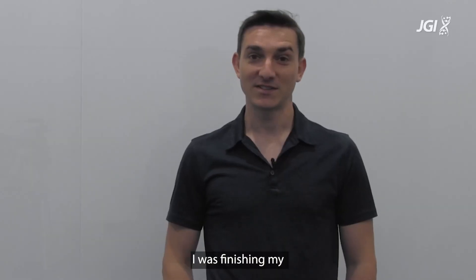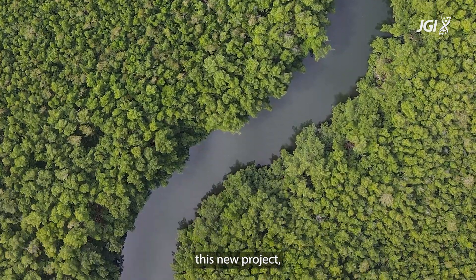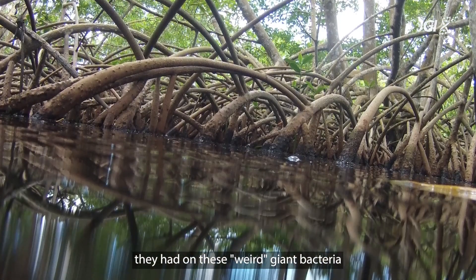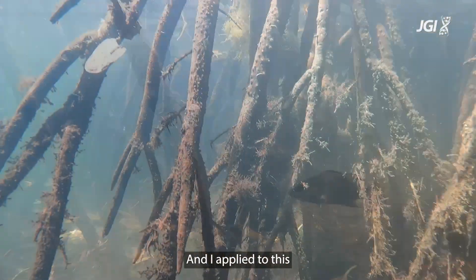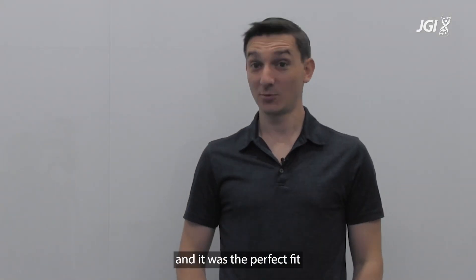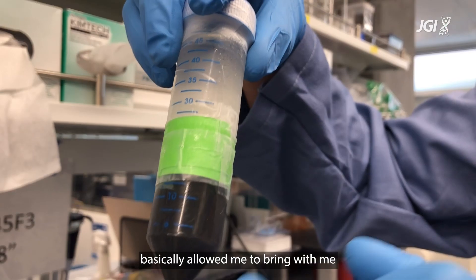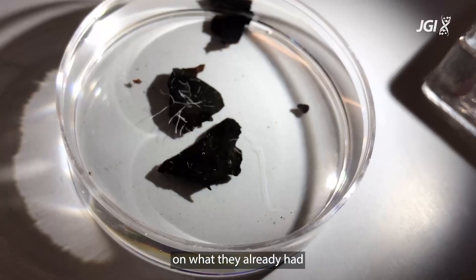How did we get started? I was finishing my second postdoc in Guadeloupe in the Caribbean in Olivier Gros's lab, and at that time he shared with me this new exciting project — preliminary data they had on these weird giant bacteria they found in mangroves. I applied to this very unique position; it was a discovery-based project and it was the perfect fit, because Olivier basically allowed me to bring this exciting topic to California and build on what they had already started in the Caribbean.